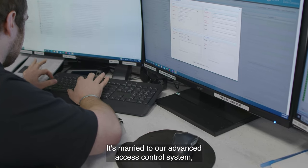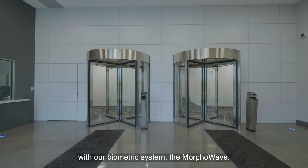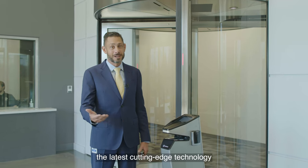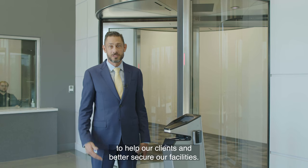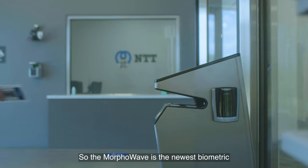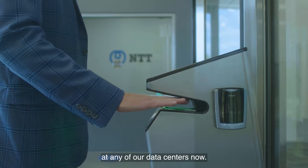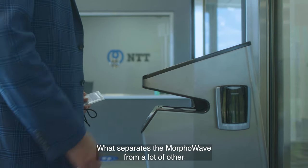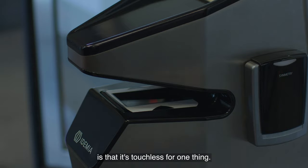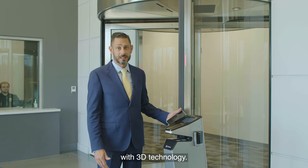It's married to our advanced access control system, which is also integrated with our biometric system, the Morpho Wave. Here at NTT, we're always researching the latest cutting-edge technology to help our clients and better secure our facilities. The Morpho Wave is made by Edemia and is the newest biometric we've introduced into our data centers — it's now part of our standard build. What separates the Morpho Wave from other biometrics and fingerprint readers is that it's touchless, and it reads four fingerprints all at the same time with 3D technology.